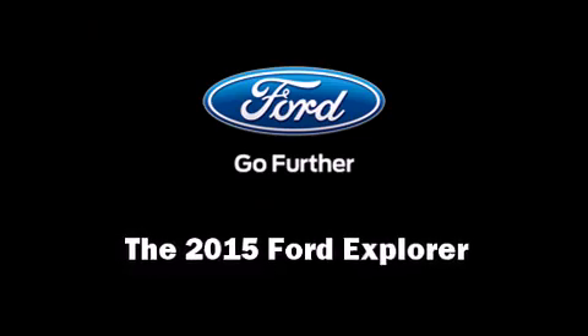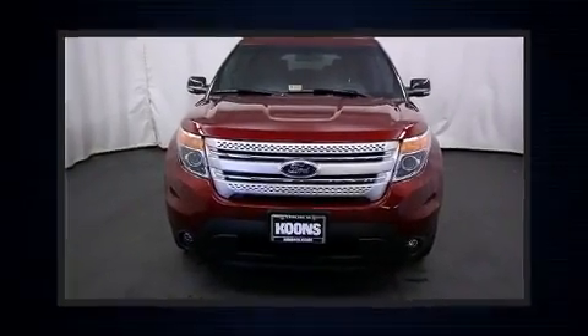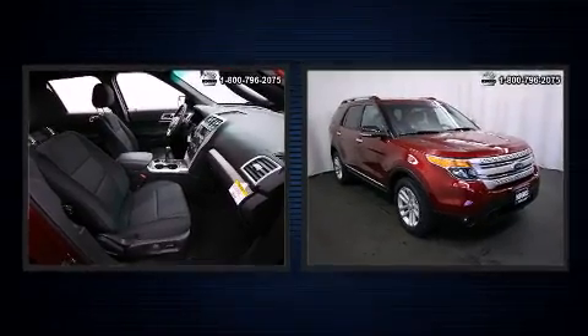Climb inside the 2015 Ford Explorer. It features an automatic transmission, front-wheel drive, and a 3.5-liter six-cylinder engine.